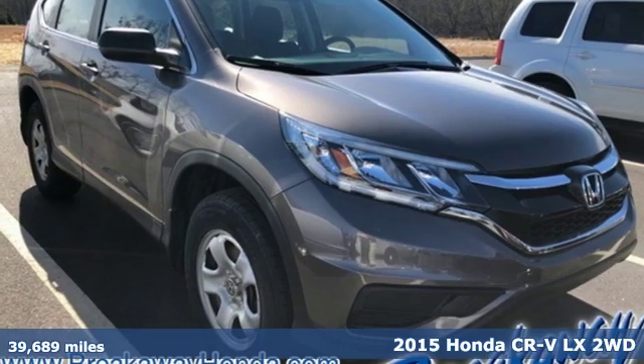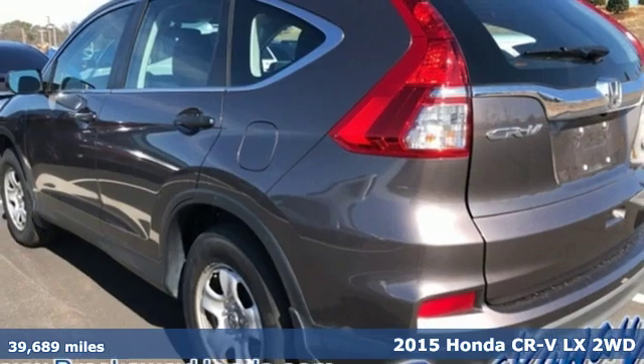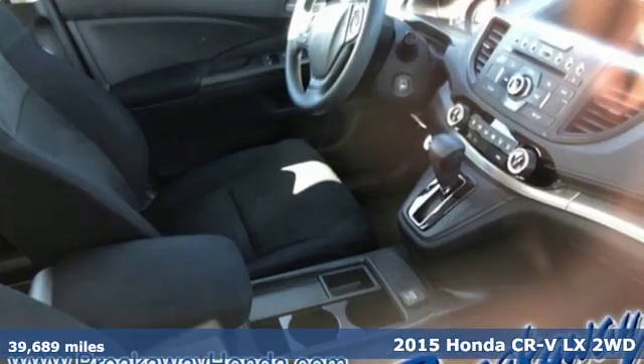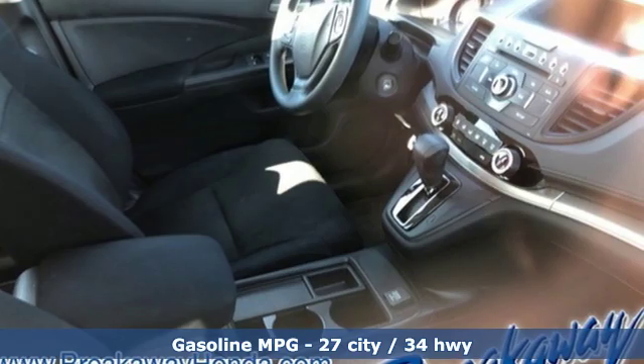Here's a 2015 Honda CR-V. Check out this CR-V's fuel efficiency numbers, safety measures, and cargo capacity, and you'll be glad to drive it for the long haul.